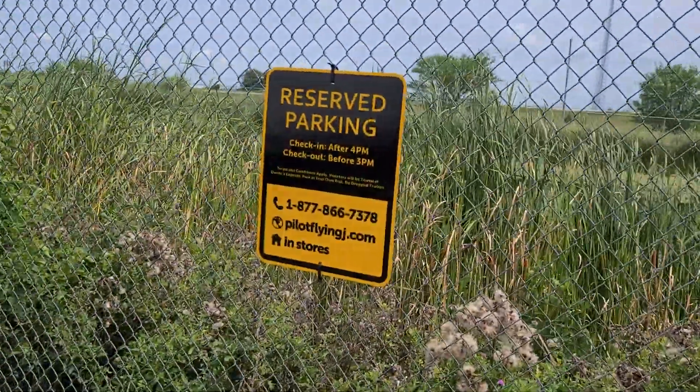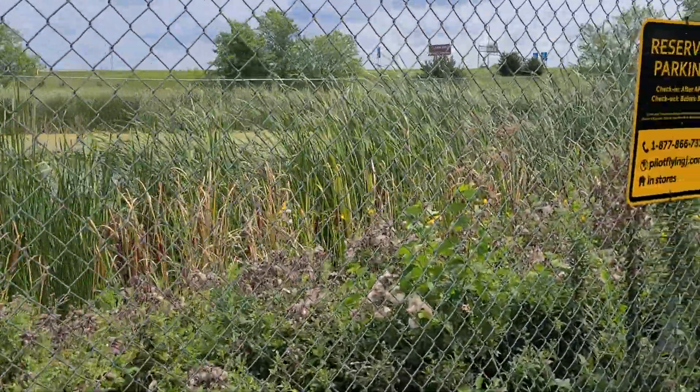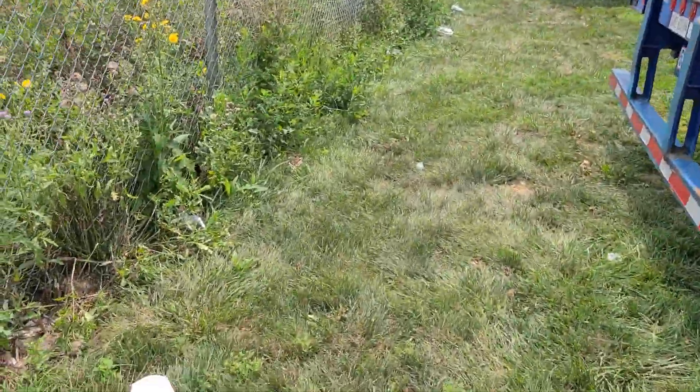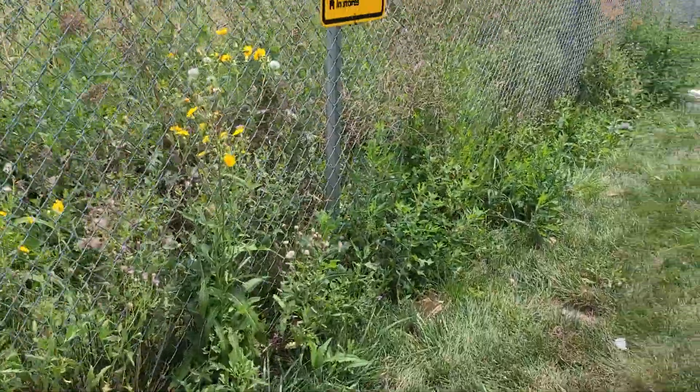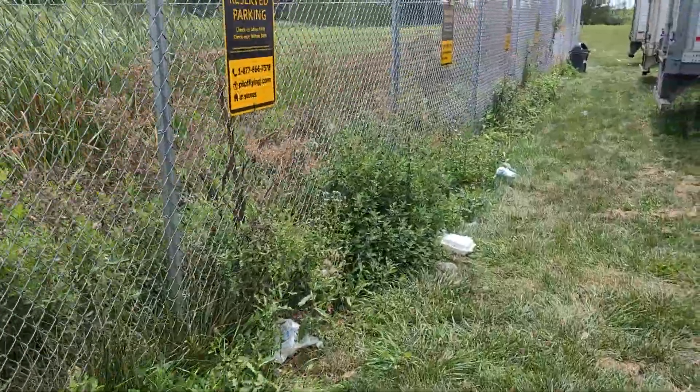Now these are reserved — okay, reserve spots. No drop trailers. Park at your own risk. I love it. So they're calling it a bailment for hire, but I guess not. And this is not legal advice.